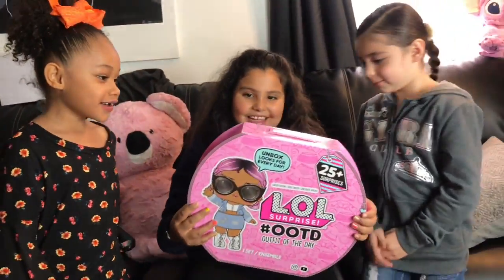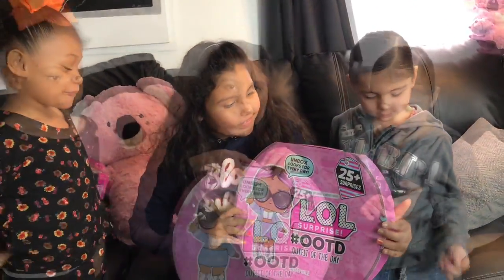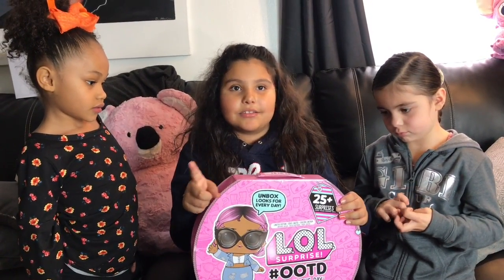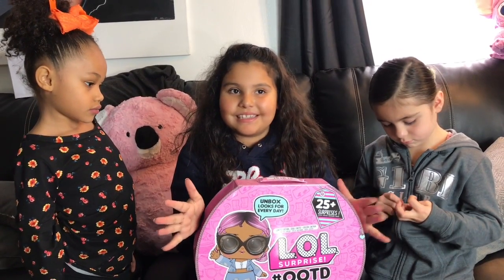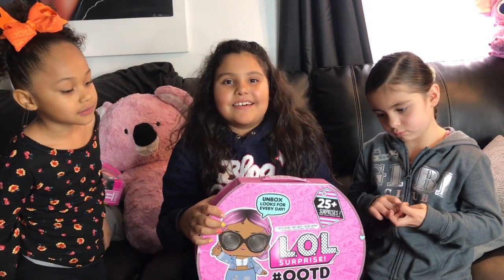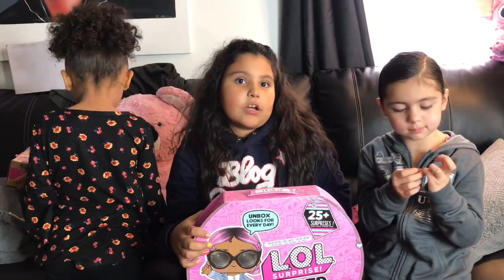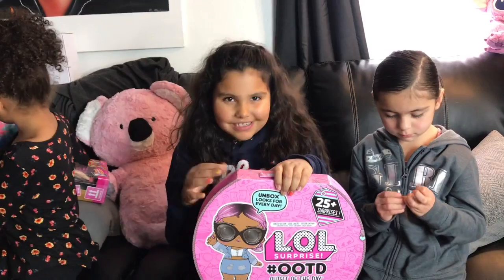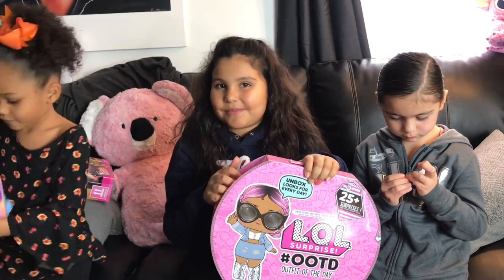Oh my gosh guys, I like that — it's cute! So what this is, you open one a day until Christmas, but I'm going to open it all so you guys can see what it is and if it's worth it or not. If you do it all the way until Christmas it might not be worth it, so let's open it!